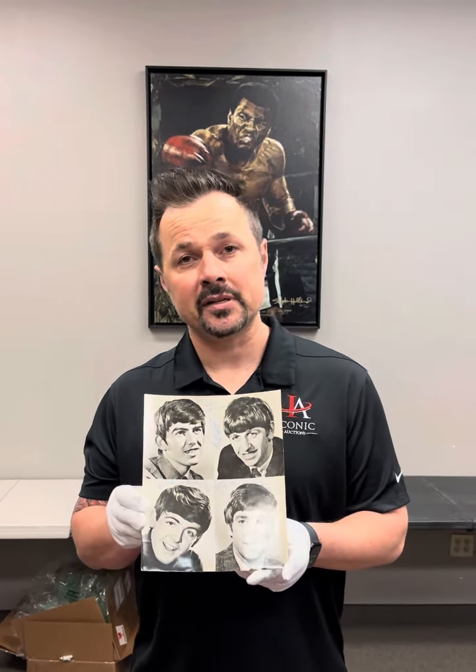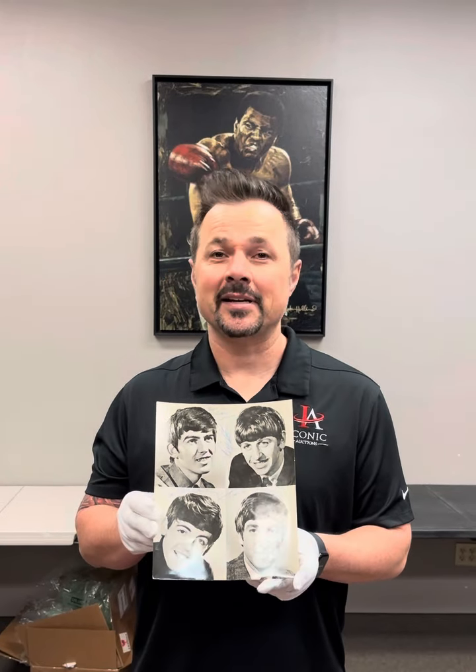You've got letters of authenticity from Beckett Authentication, James Spence Authentication, Tracks in the UK who specialize in Beatles autographs and music memorabilia, and autograph expert Roger Epperson of REAL Authentication.